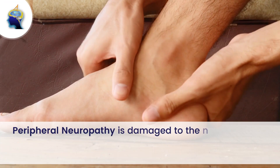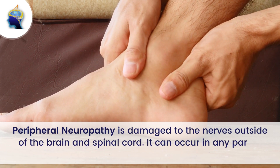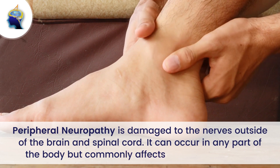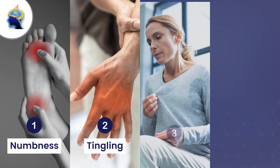Peripheral neuropathy is damage to the nerves outside of the brain and spinal cord. It can occur in any part of the body but commonly affects the hands and feet. Common symptoms include numbness, tingling, burning, and weakness.